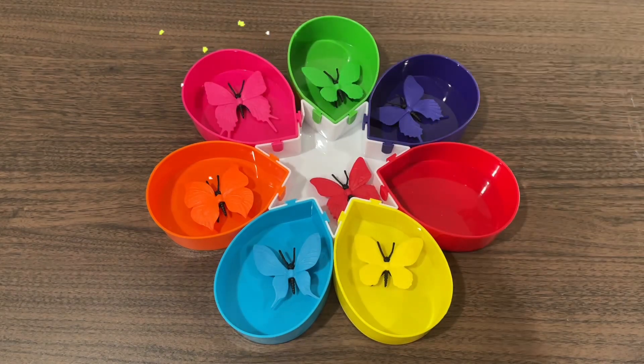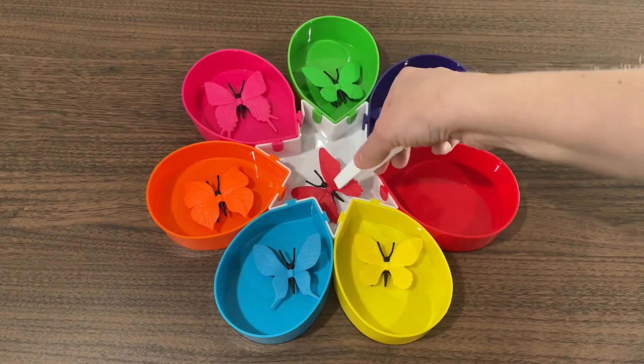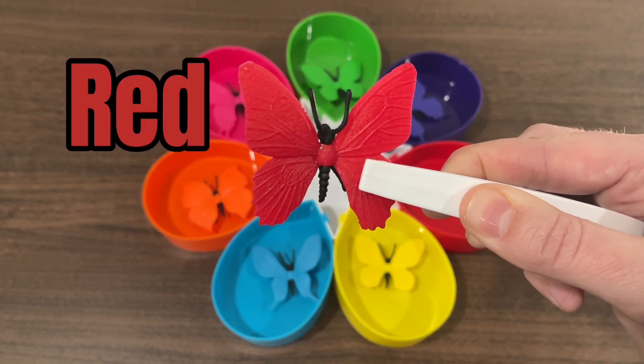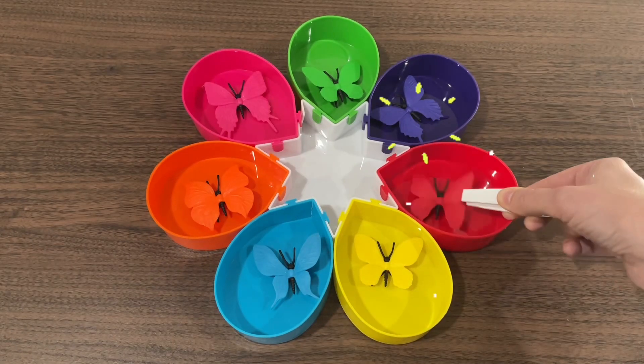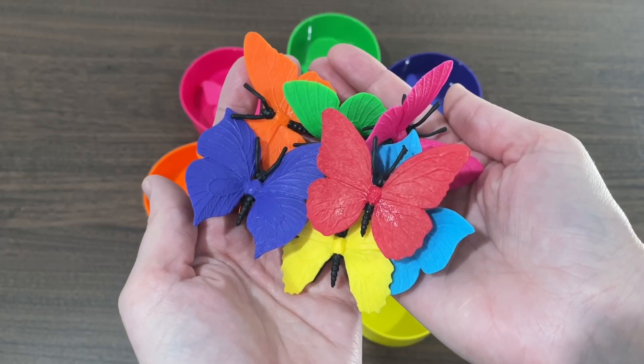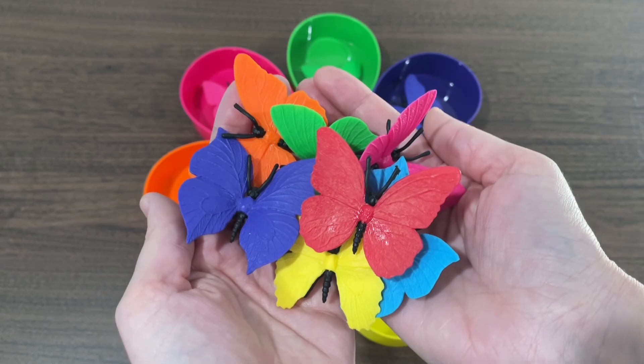Pink. And our last butterfly is the color red. Great job!